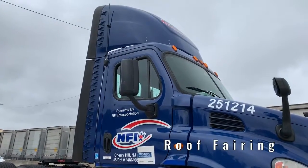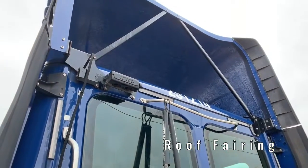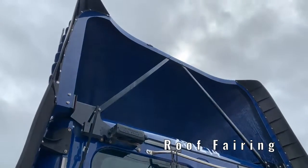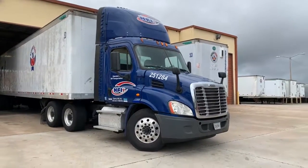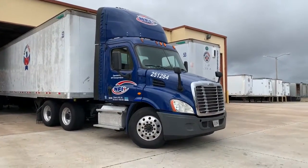The roof fairing allows for an aerodynamic edge, particularly with 53-foot dry vans and refrigerated trailers, ensuring minimal drag. This provides additional fuel economy and savings.